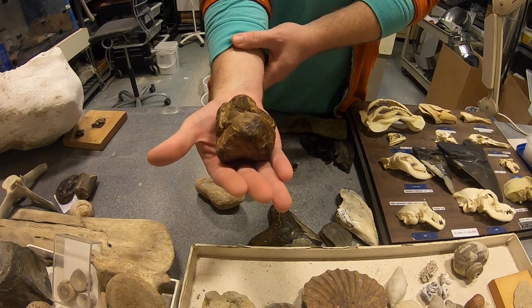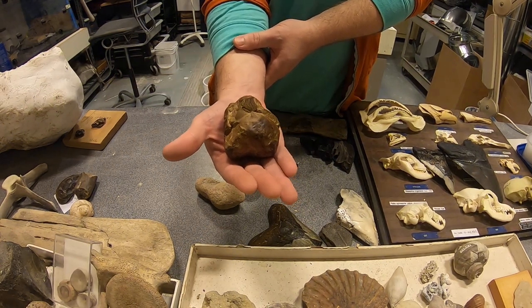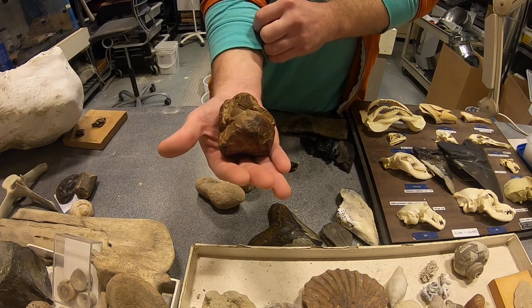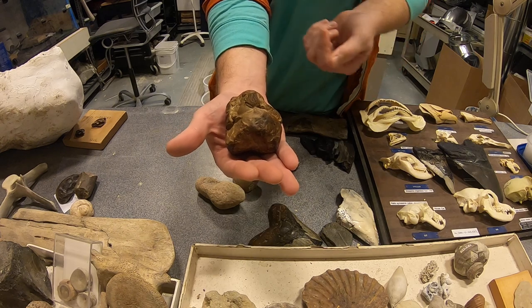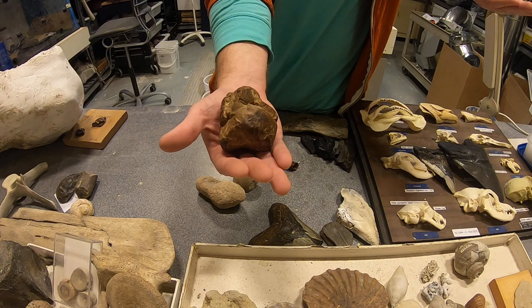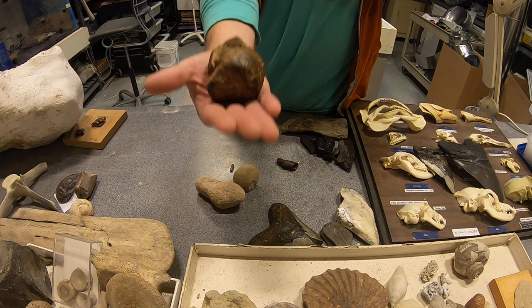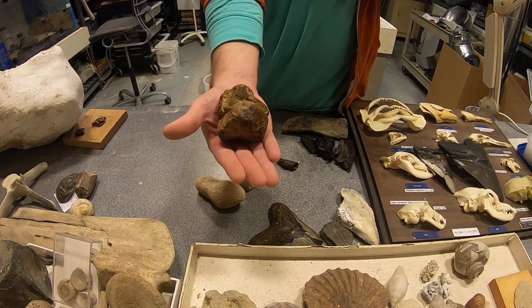Now, as stinky and awful as this seems, it's amazing. We can analyze this and figure out what exactly was in the animal's diet. There might even be pollens from plants in here so we can learn about the plants in the ecosystem millions of years ago. It can unlock a whole different story — all from fossil poop. I'll see you guys next time.